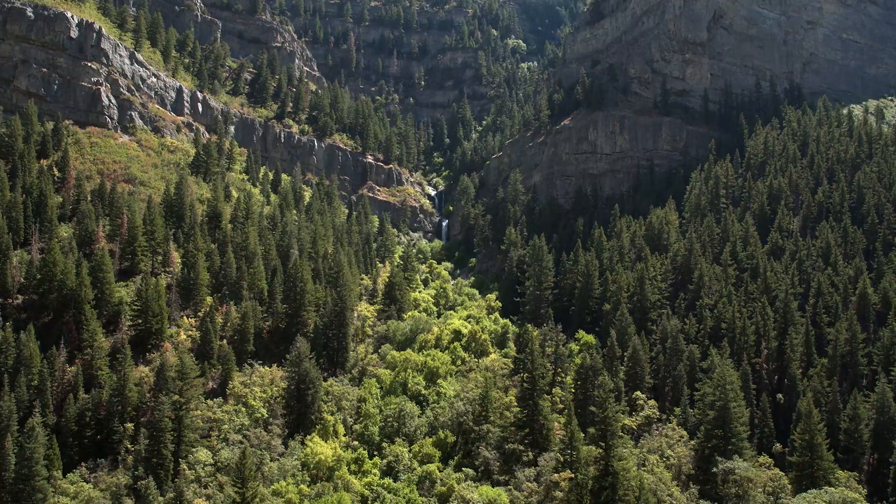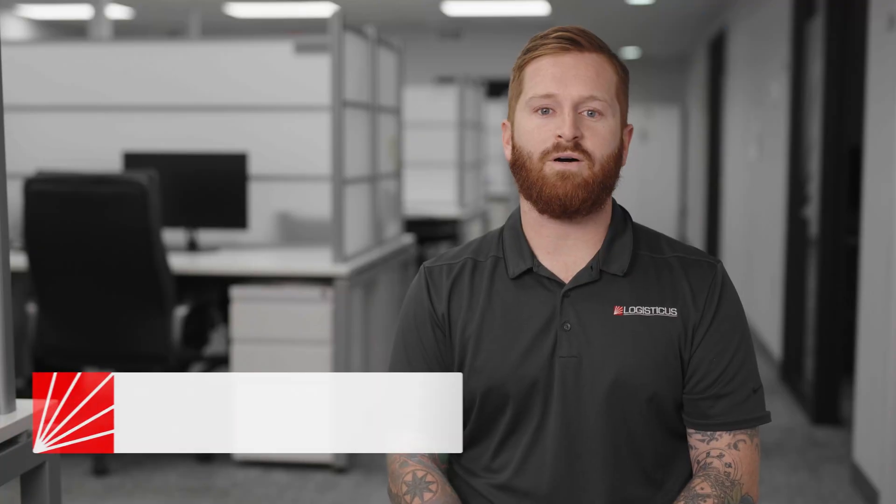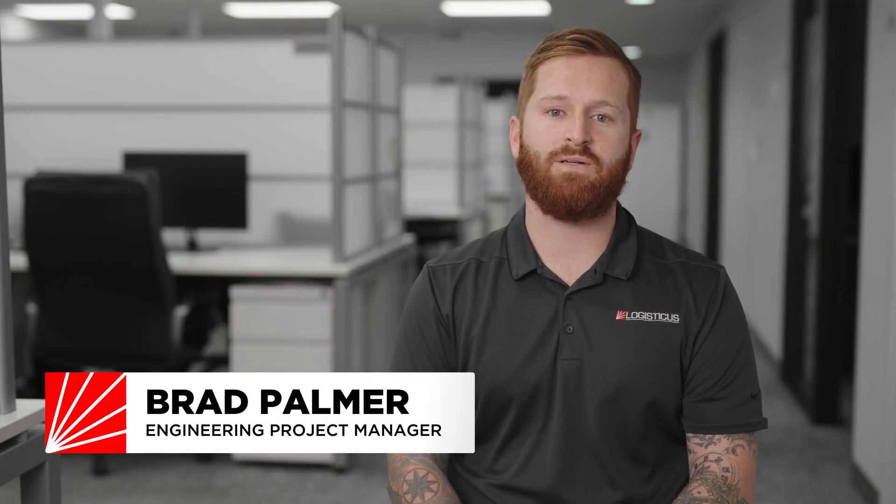The mountains of West Virginia are pretty famous. There's even songs written about how big and impressive they are. When you're talking about over-dimensional transport, though, it's not exactly the kind of terrain that makes you want to sing.